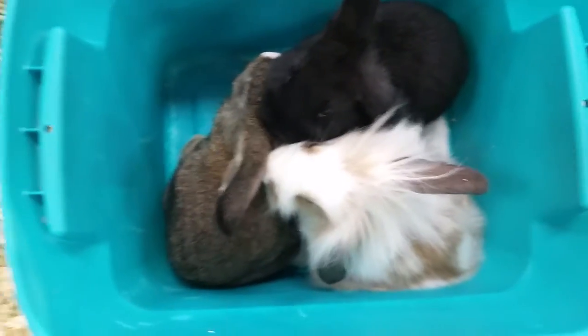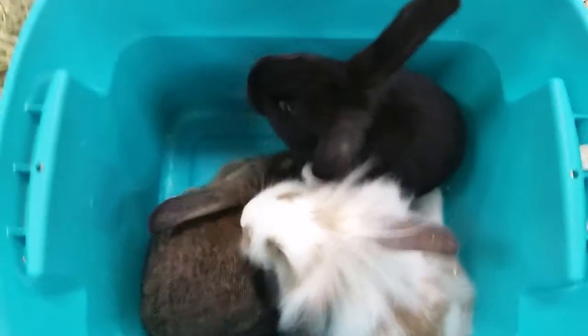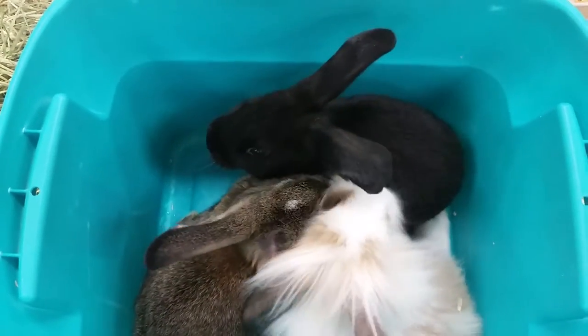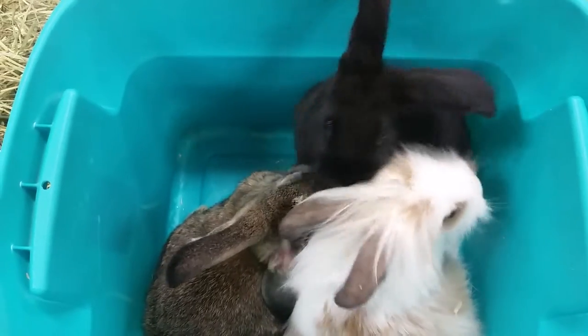Hello everyone and thank you for tuning into the Pet Expo YouTube channel. This is Barry and we have some cute little bunnies coming out today. These guys are fuzzy lop crossed with a holland lop — very cute little bunnies.